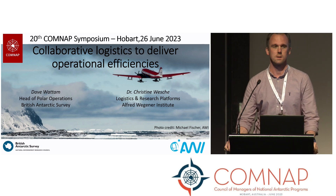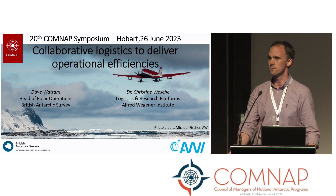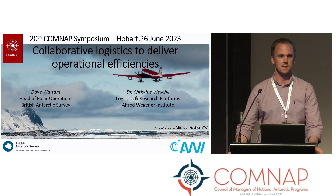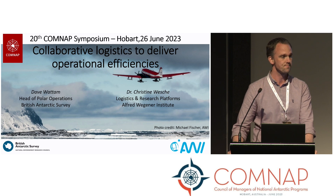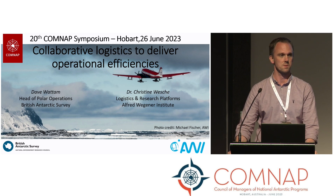Good afternoon, everybody. It's a pleasure to be here and see you all. My name is Dave Wattam. I'm the Head of Polar Operations at the British Antarctic Survey. And in discussion with Christina from RV, I'll present to you this afternoon some thoughts about collaboration. I'll set that into context of a piece of work upcoming between BAS and RV next season.